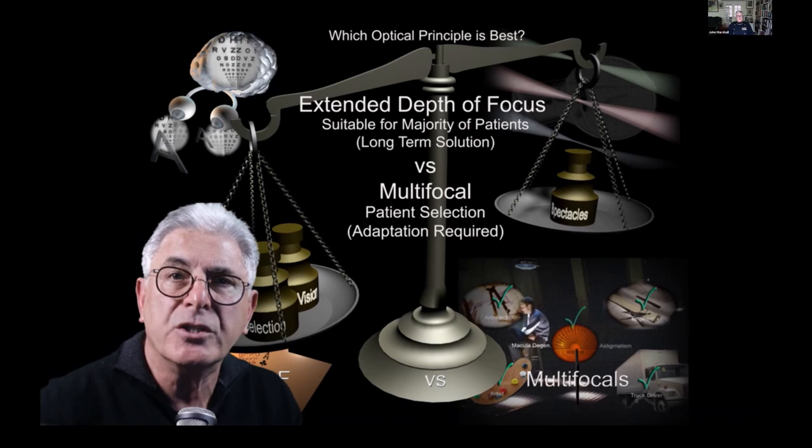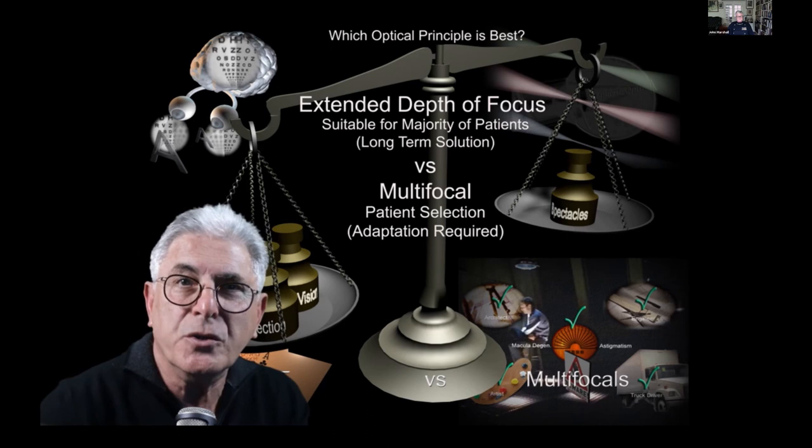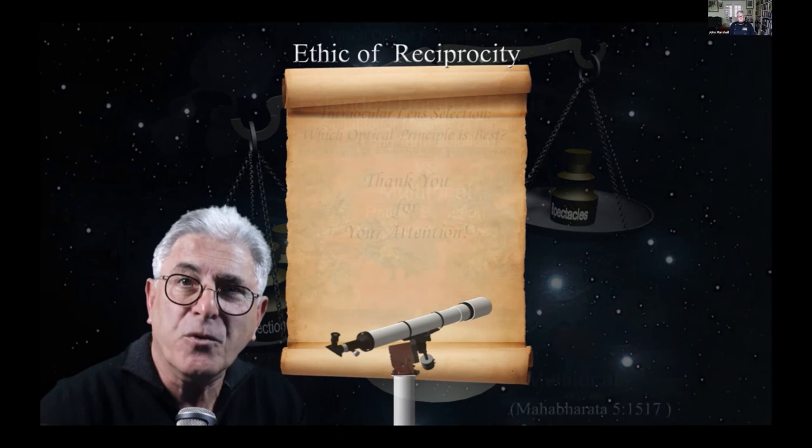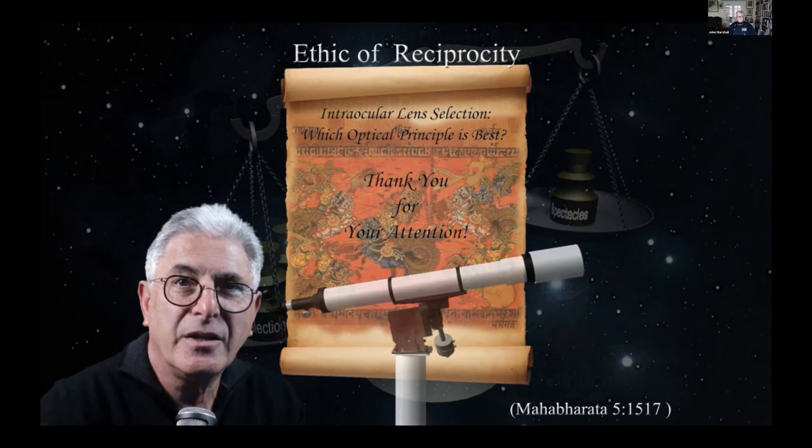To end on a philosophical note, this optical solution is something that I suspect many surgeons will select for themselves, and bearing in mind the ethics of reciprocity, it is therefore worth considering for your patients. Thank you for your attention.